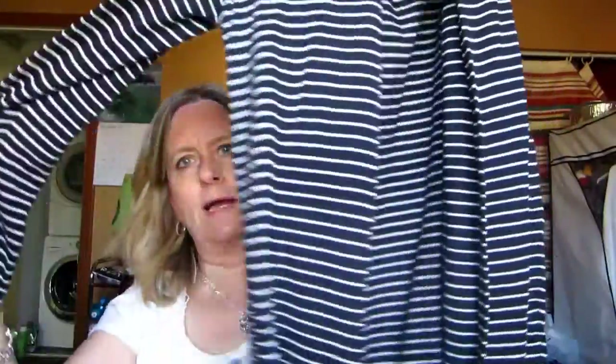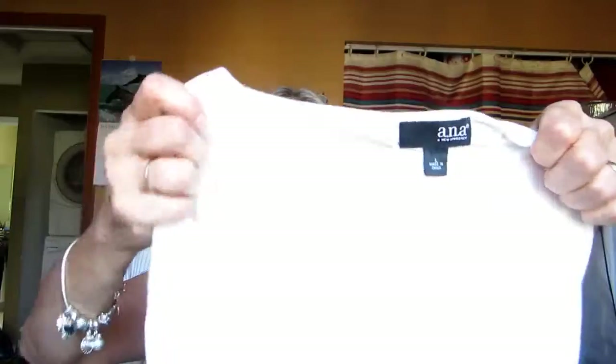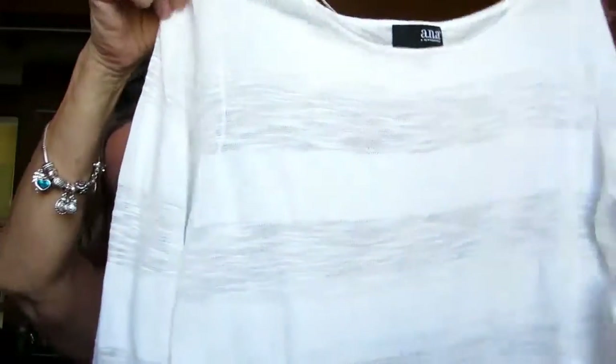The shrug is navy blue and white stripe — I thought it would be really cute with a pair of jeans and a t-shirt when you go to a movie and it gets cool at night. I also found this white shirt with a little stripe in it — picked it up for $4.99. It's by A and A. I thought it would look cute with a pair of jeans.